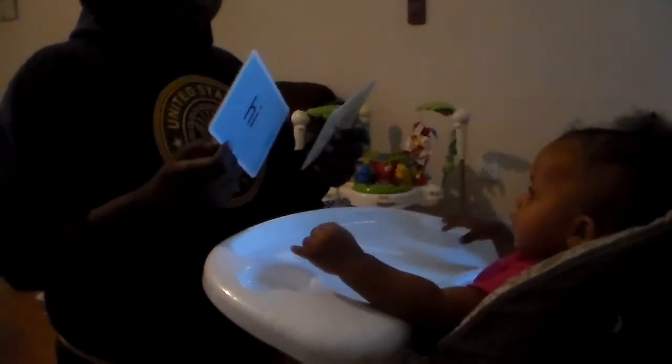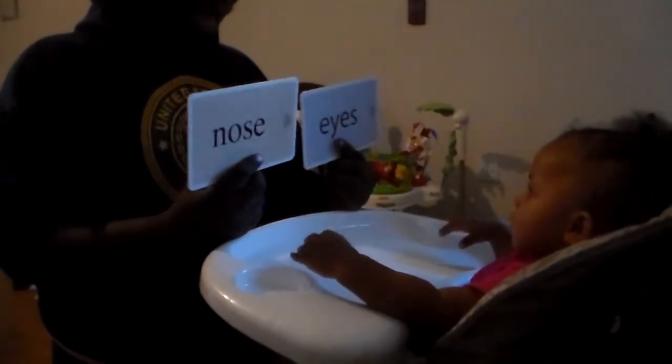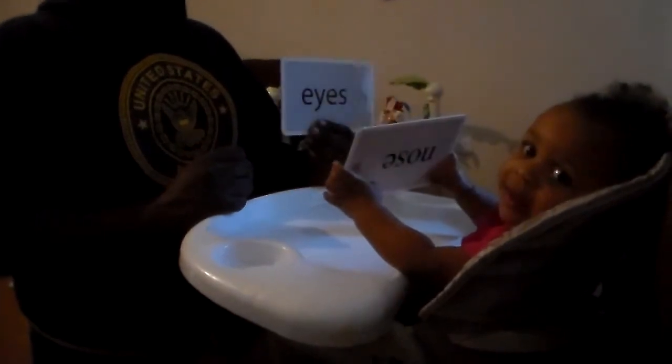Okay, which one says eyes? That's not right. No, no, no, no. Look, look, look, look — can you help? Look, look, look.